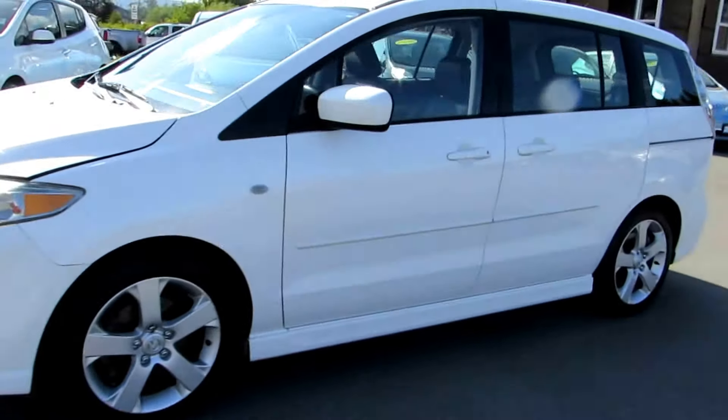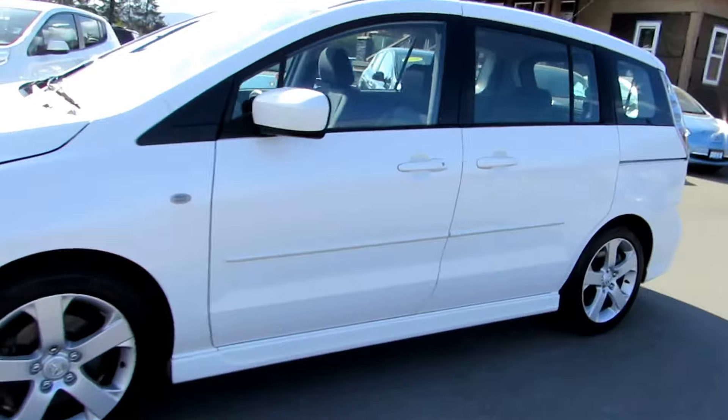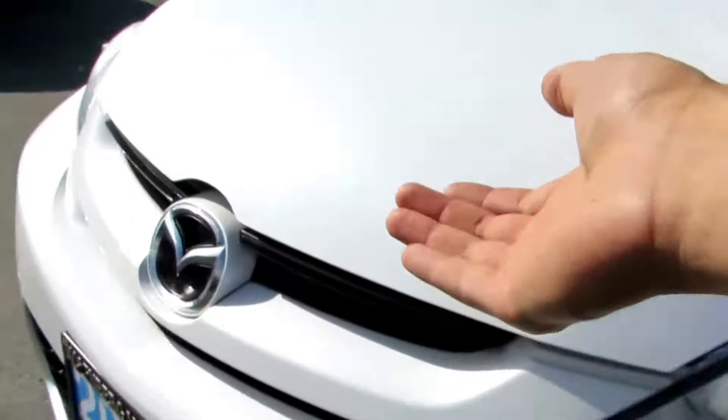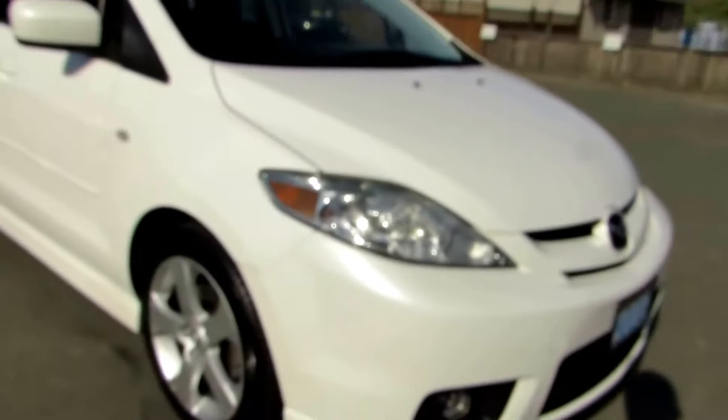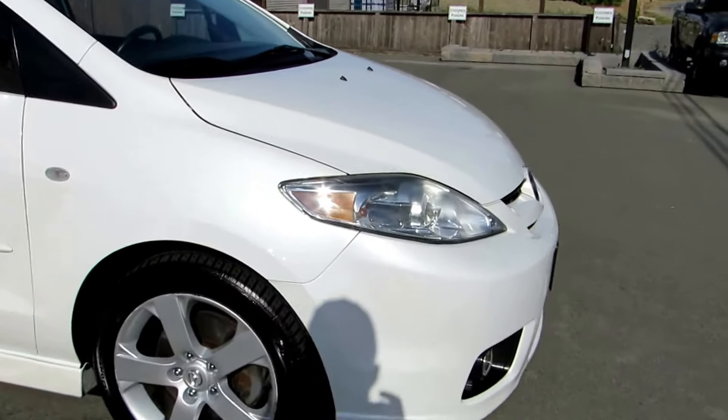2006 Mazda 5 with a 4-cylinder 2.3-liter engine, and this car has pearl white paint.